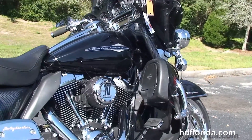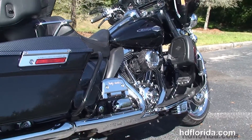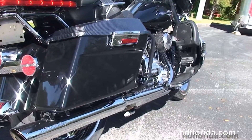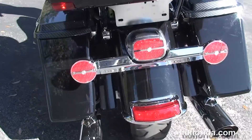This bike has the 96 cubic inch twin cam engine with six speed cruise drive transmission, stage one fuel mapping, high flow air cleaner, updated foot controls, and carbon fiber painted side covers and saddlebag lids.